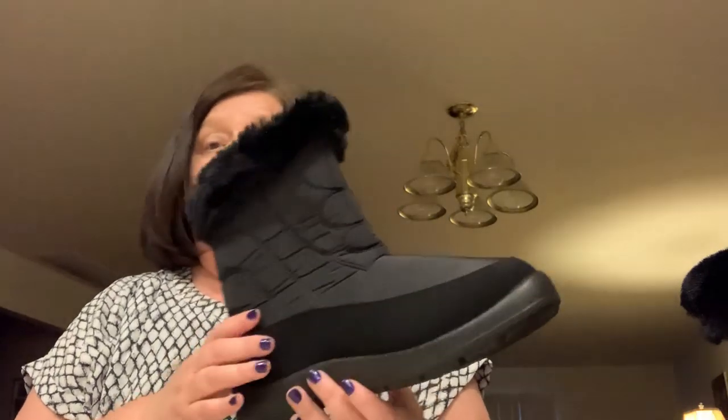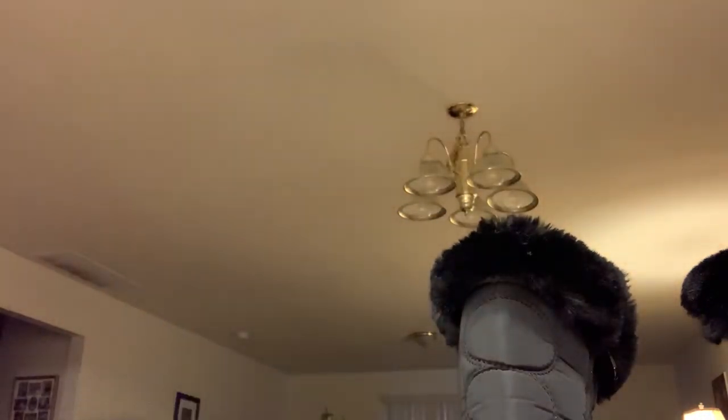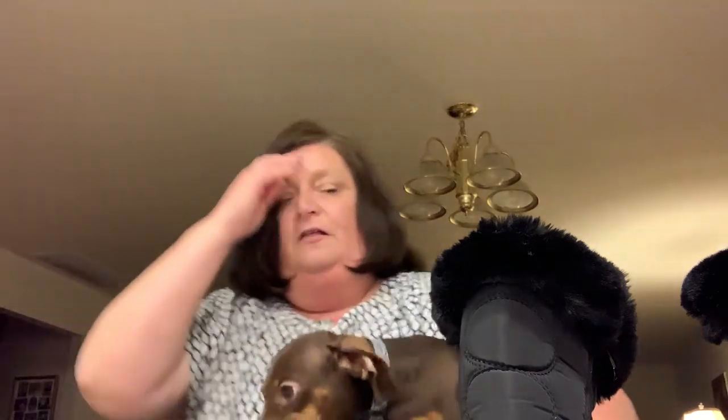I was in the market for a pair of boots, so it was fabulous that they sent me this pair free of charge. And I have my winter boot and I couldn't be happier. I would give this boot five stars. It is so warm, soft, and cozy. They are just so soft — I wish you could feel the softness, and they're not stiff at all.